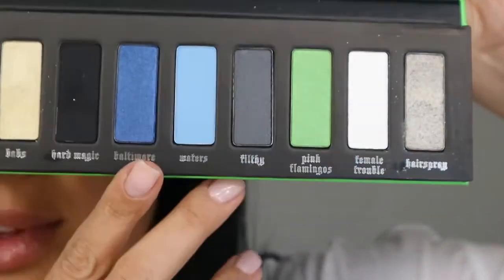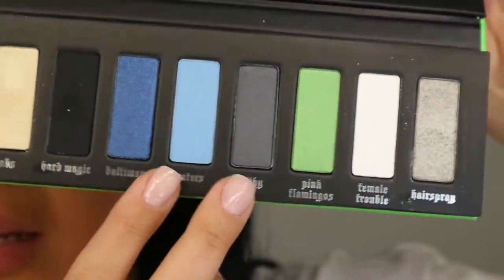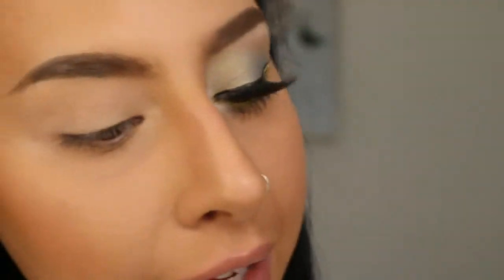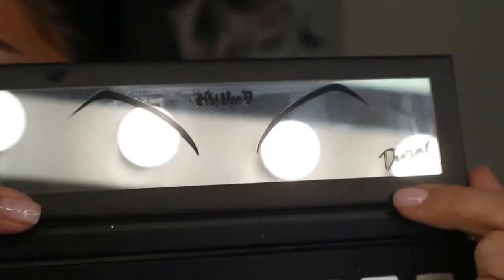She was an amazing queen. This is the palette I'm using and it's quite funky — there are some blues, a black that is so pigmented, and a green that is so pretty. I don't have the green on my eyes today. I want to show you — this is the mirror because it has Divine's brows on there. This is Kat Von D and it says 'Divine' here.